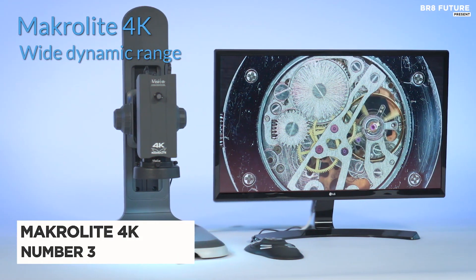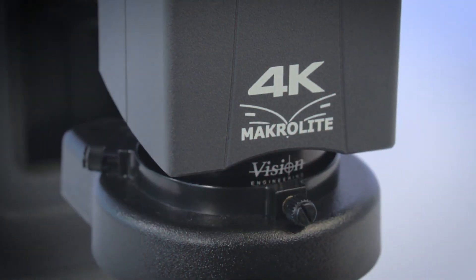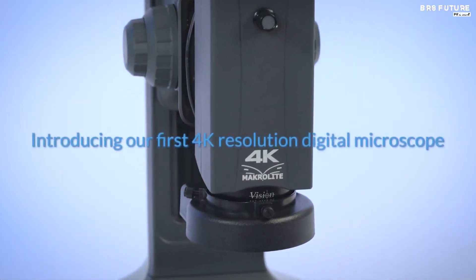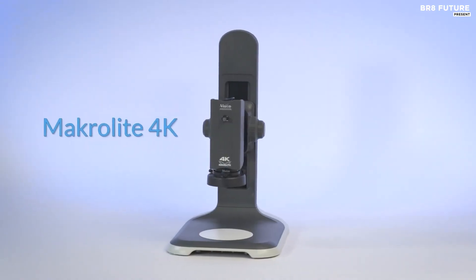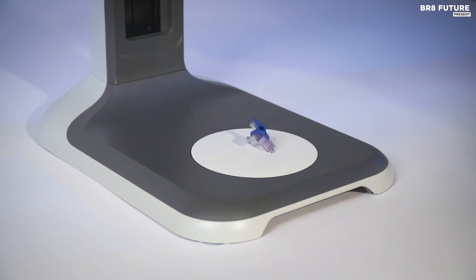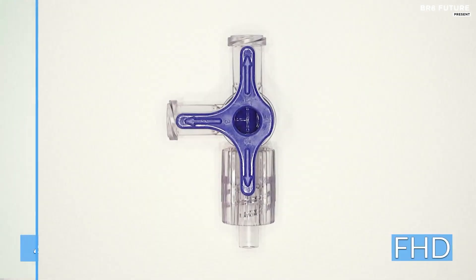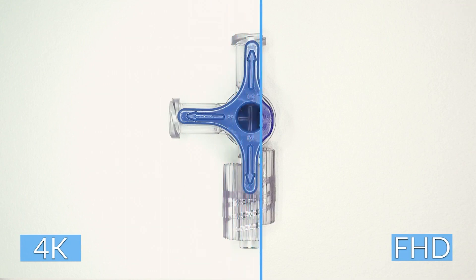Number 3: Macrolite 4K. Discover a new level of clarity and precision with the Macrolite 4K Digital Microscope. With a 4K resolution that is 4 times greater than Full HD, you will never miss a detail again. Say goodbye to grainy, blurry images and hello to the exceptional quality of ultra-high-definition image resolution.